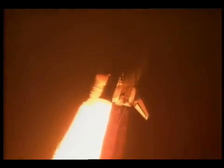Houston is now controlling. The roll maneuver is complete. Endeavour is now in a heads-down, wings-level position, headed to a rendezvous with the Mir space station.